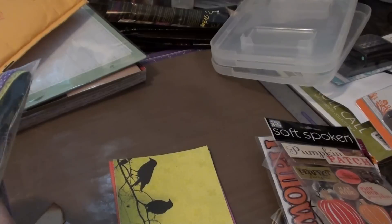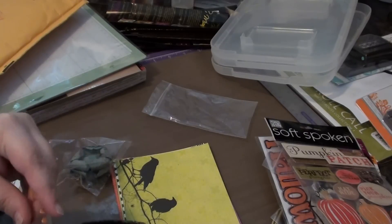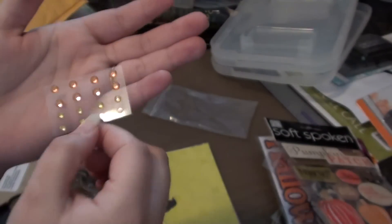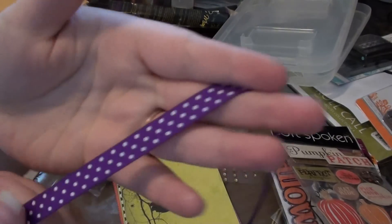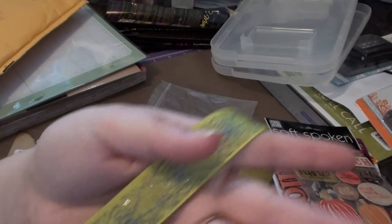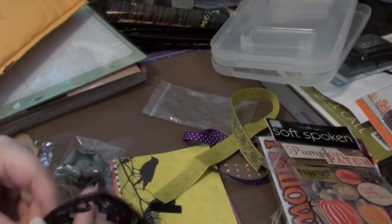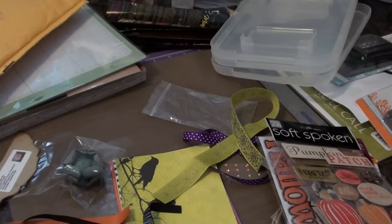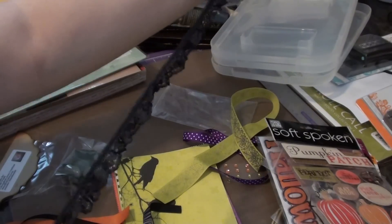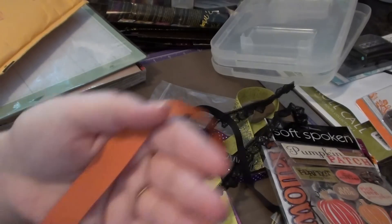She sent me some ribbon too! She sent me a lot of stuff — I really didn't expect her to send me this much. She sent me a little thing of orange and yellow bling, then this really pretty purple ribbon with polka dots, this really cool green ribbon with a glittered web, some black lace — I've been searching for black lace and she sent me a really long piece, almost two feet. Then this really cool black ribbon and an orange ribbon as well.